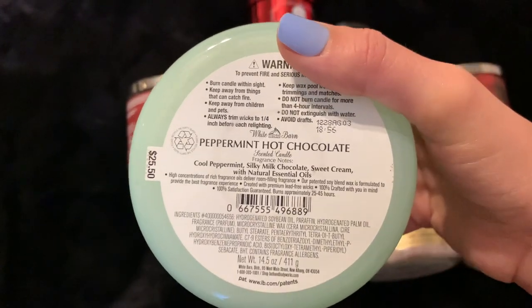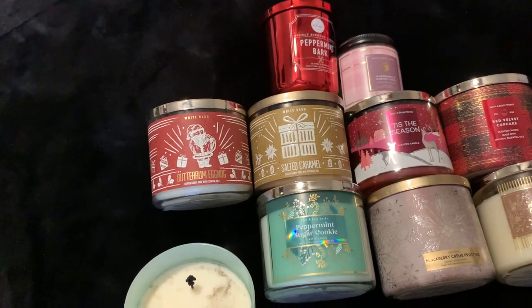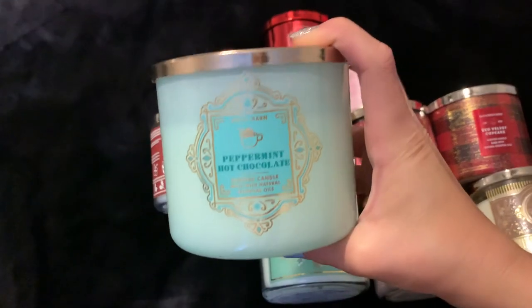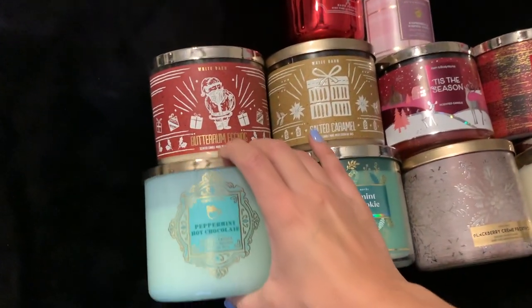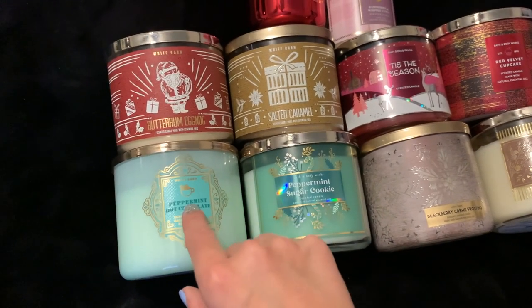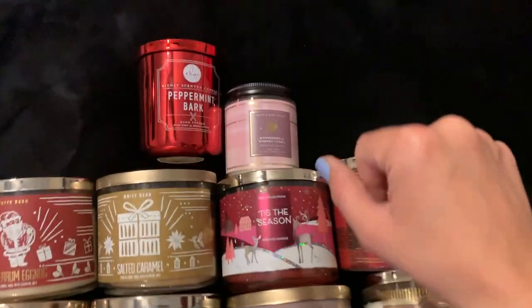The next one is Peppermint Hot Chocolate. Scent notes are cool peppermint, silky milk chocolate, and sweet cream. I burned this the other day and it is a hot and fast burner, but oh my god it's a glorious scent. I actually just had some hot cocoa with peppermint whipped cream and it kind of smells like that. It's almost like peppermint sugar cookie except without the cookie and add some hot chocolate — like hot cocoa and peppermint sugar cookie had a baby. I really really love it.